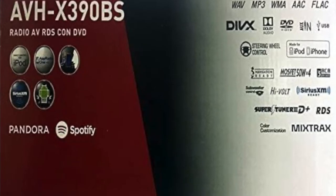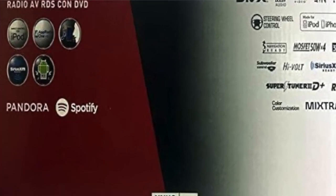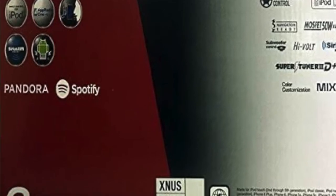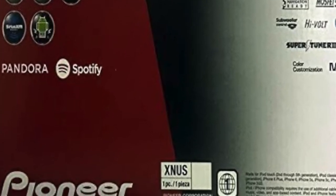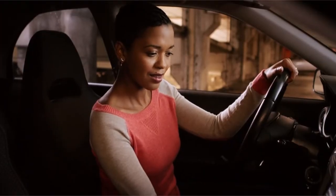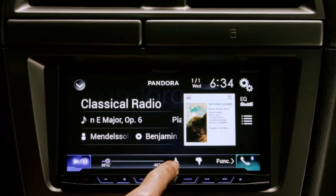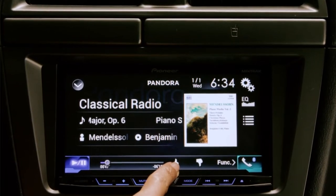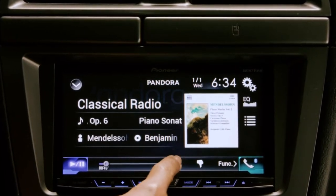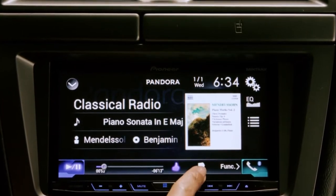Features of the AVH-X 390BS include hands-free calling, Siri Eyes Free mode for an even more intuitive iPhone experience, iPod/iPhone audio playback capability, built-in Bluetooth technology, a Wolfson digital-to-analog converter DAC for superior sound quality with your car speakers, Pandora and Stitcher compatibility, and direct control of an iPod or iPhone. There are many features that make this head unit one of a kind.